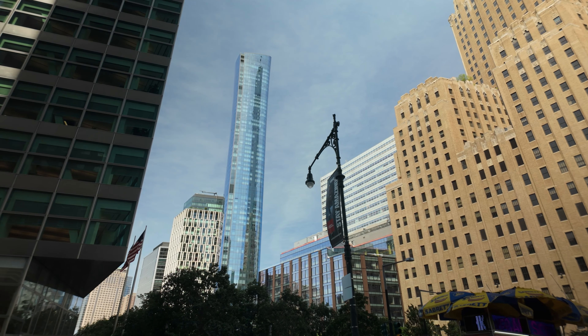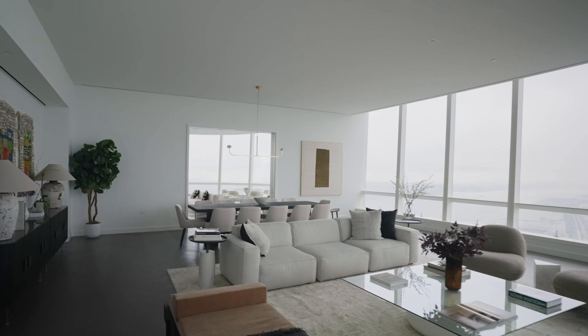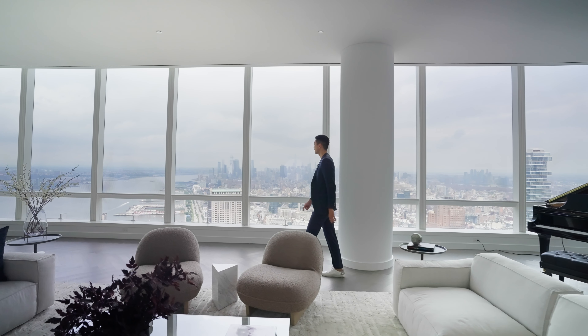Soaring almost 800 feet into the sky, the slender tower is faced with reflective glass and has a slightly flared silhouette, providing more floor space for the penthouses on the uppermost floors. The extra space is noted keenly here in Penthouse 2, which occupies the entire 63rd floor.